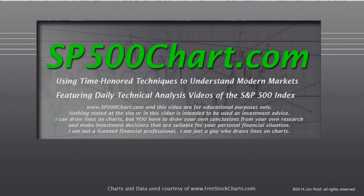We're going to take a look at what happened this past week. It was a short week due to the New Year's holiday, so we've got four days to look at. I remind you that the website and the video are for educational purposes only. Nothing stated at the site or in the video is intended to be used as investment advice. I can draw lines on charts, but you have to draw your own conclusions from your own research and make investment decisions that are suitable for your personal financial situation. I am not a licensed financial professional — I'm just a guy who draws lines on charts.